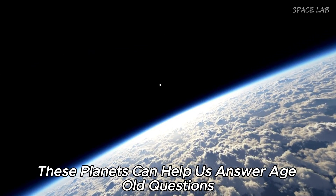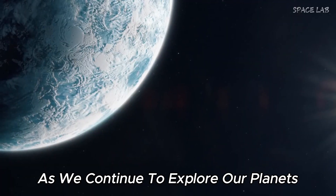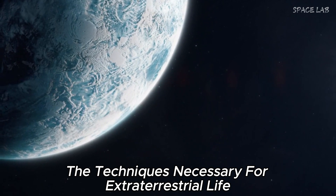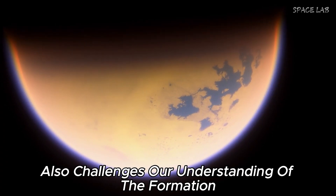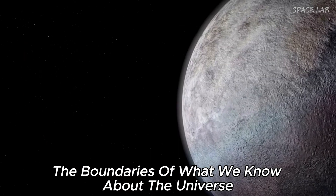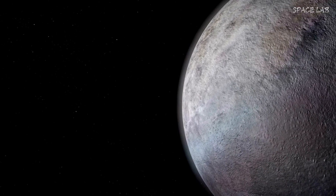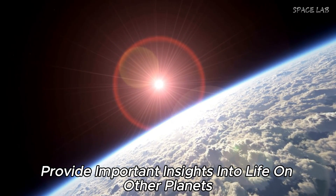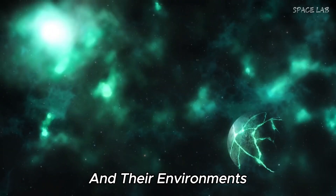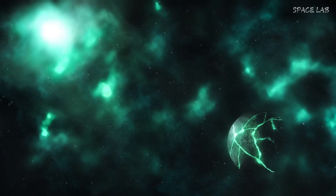The discovery of exoplanets is important to humanity. These planets can help us answer age-old questions about our place in the universe and whether we are alone. The study of exoplanets challenges our understanding of planetary formation and evolution, pushing the boundaries of what we know. Each discovery brings us closer to answering the most important questions about life in the universe, as exoplanets serve as natural laboratories for studying the diversity of planets and their environments.